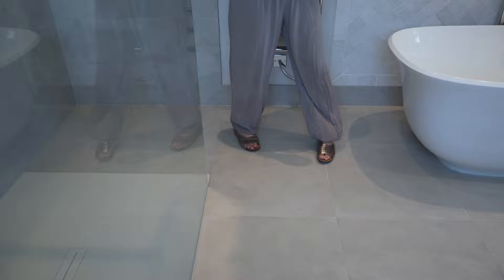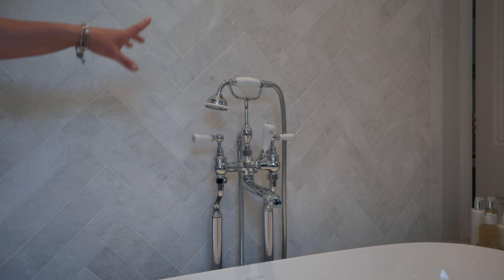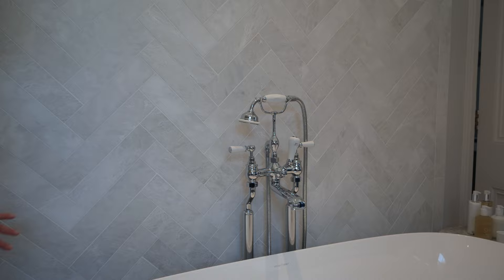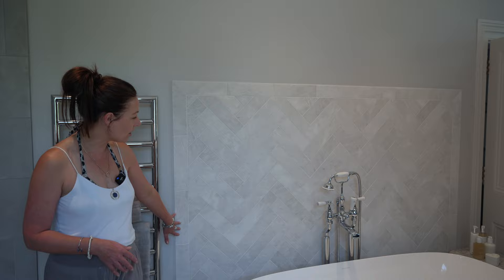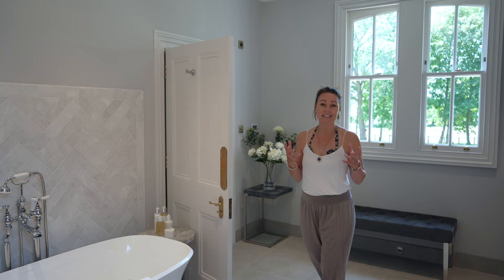Over here we have a Victorian Albert feature bath with IntelliWaste, so you never have to worry about forgetting your bath is running — it will automatically drain for you. We have a deck-mounted Lefroy Brooks bath and shower mixer. Behind this is a lovely feature wall in Alpina honed marble with a border detail. Looking up, we've put LED lighting in the ceiling and also replicated plinth lights and LED lighting throughout the master ensuite, so in the evening you have lovely ambient lighting. We hope you agree this is a fantastic master ensuite bathroom.